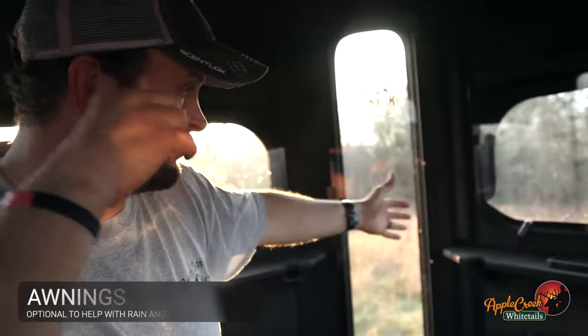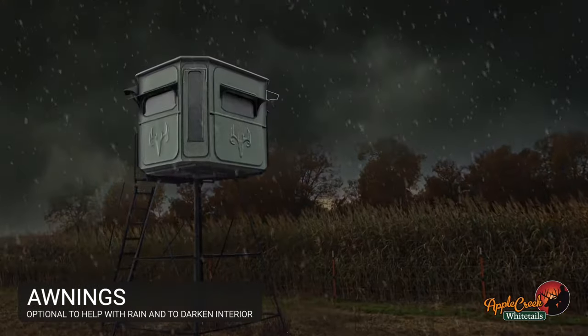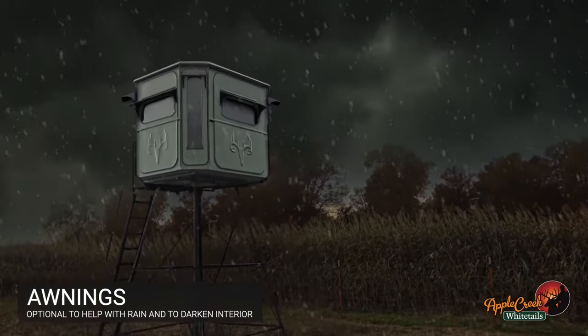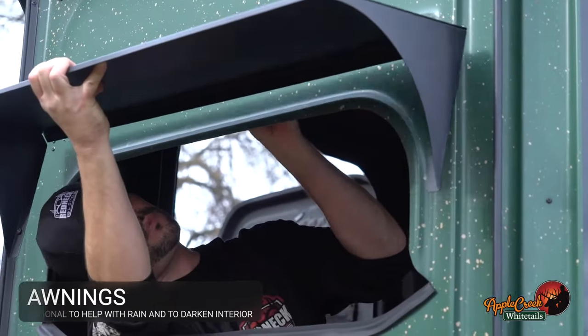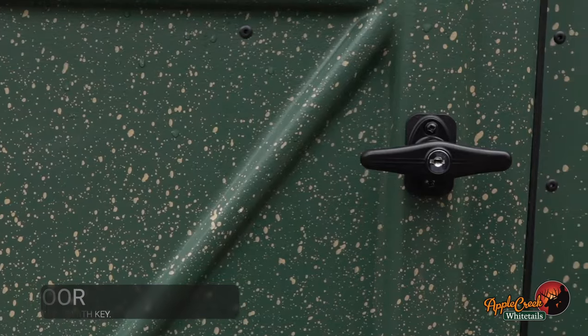Every window opening you can add awnings to, which extends the coverage. The nice part about the awning too is it cuts off light getting into the blind and keeps it a little bit darker inside.